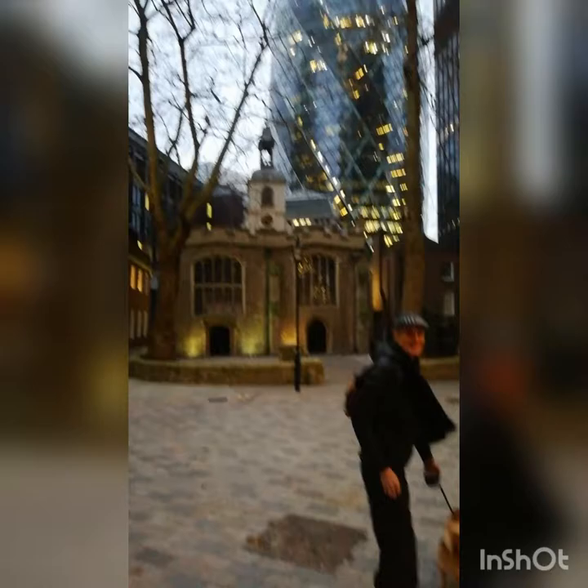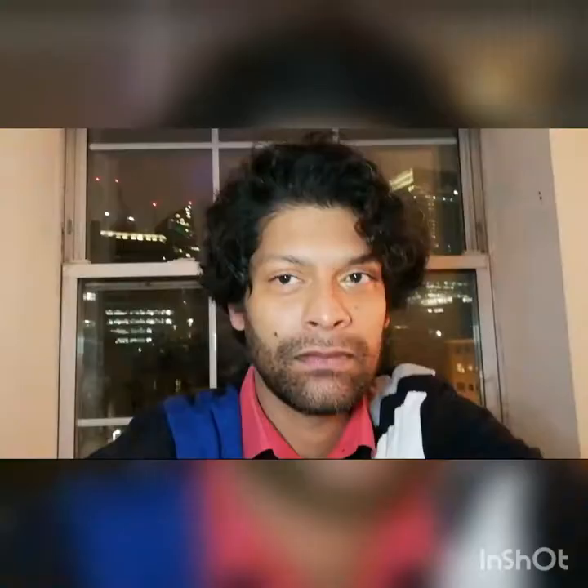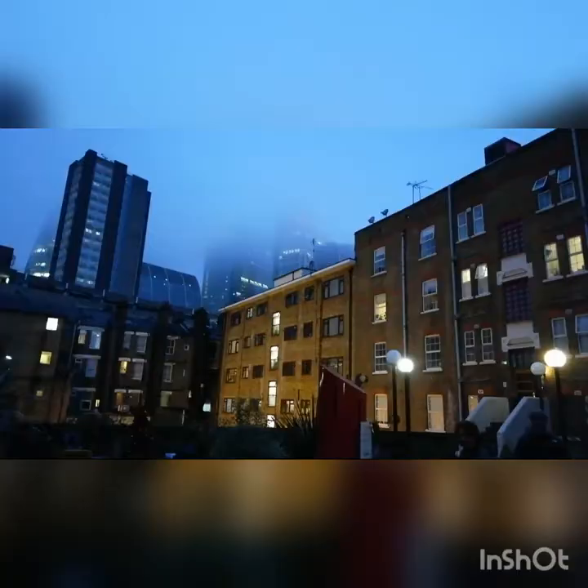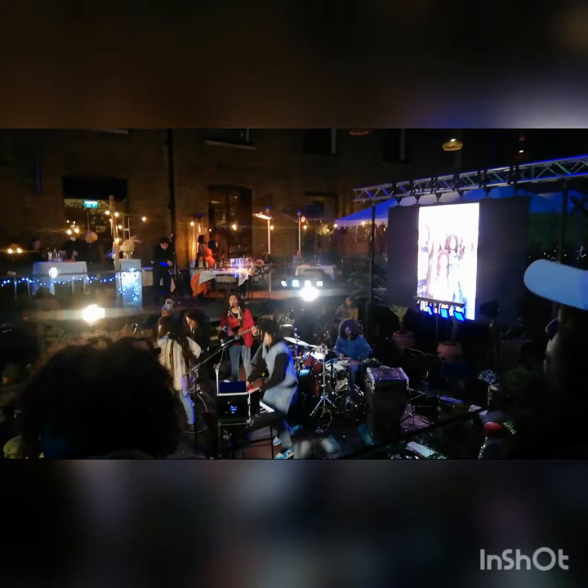This is Terry here with the dog. Look at that view — isn't that beautiful? That's the Gherkin building behind the church. Can you see the view behind me? It's lovely — the way the fog, the mist, kind of covers the tops of the buildings.